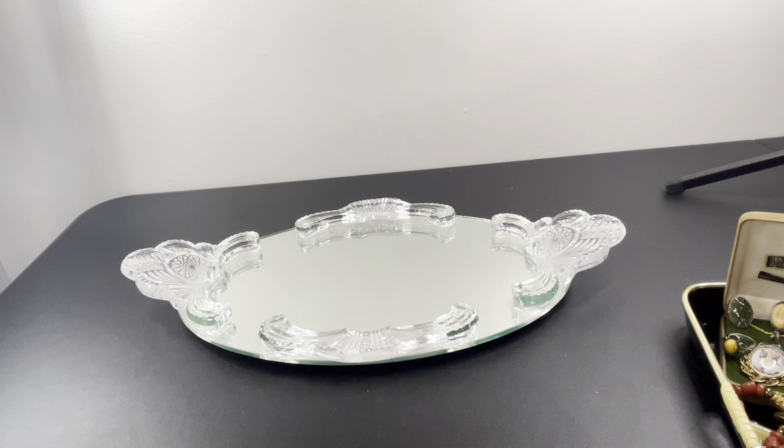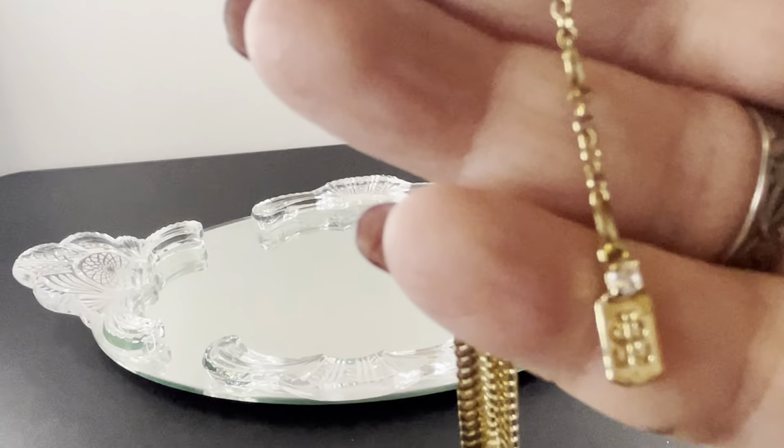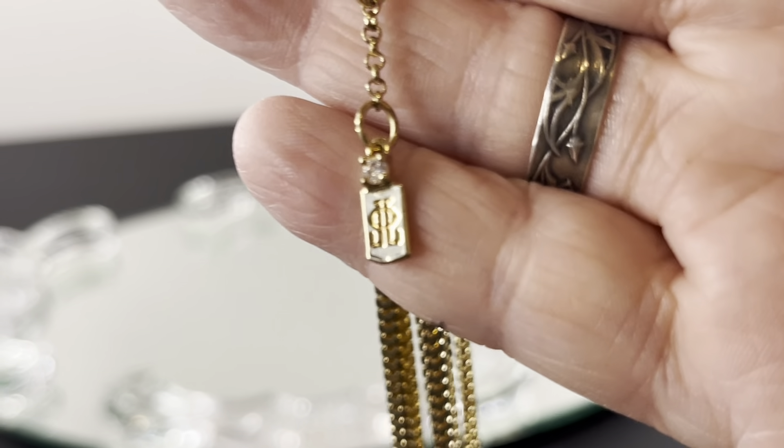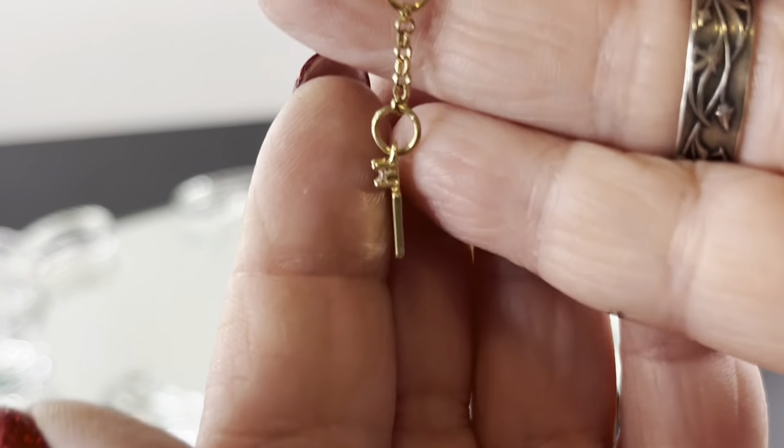Let me start off with this. I want to see if anybody recognizes this maker's mark. This should be coming up at 12 noon on Wednesday — I filmed it Tuesday evening around 8 p.m. But look, it's two J's, like reverse, facing each other. Let me make it larger. Does anybody know who that is? I've seen it before; I can't find the mark.